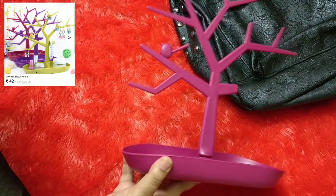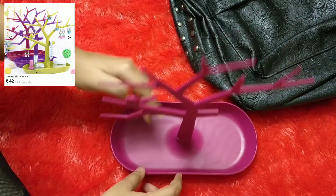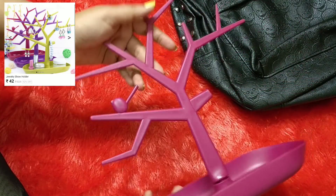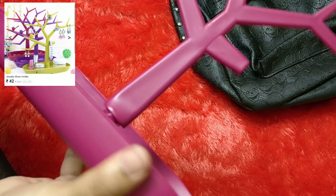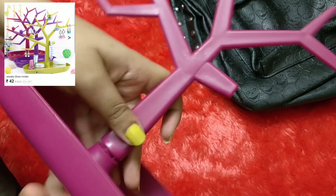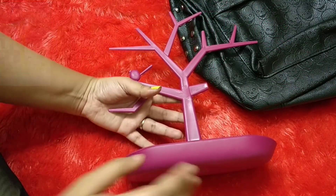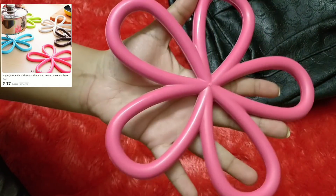Next is a jewelry display stand — you can keep it on a table, place stud earrings on it, and hang necklaces from it. It also works as a room décor piece. The quality is as expected — it's plastic, not very sturdy, but very much justified for the price and it will serve its purpose. Next is a table mat — you place it on your dining table so hot vessels can be set on top of it without breaking the glass.